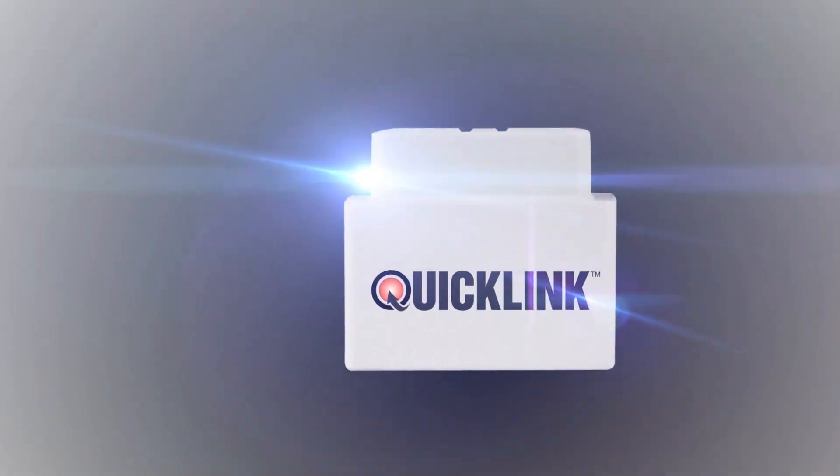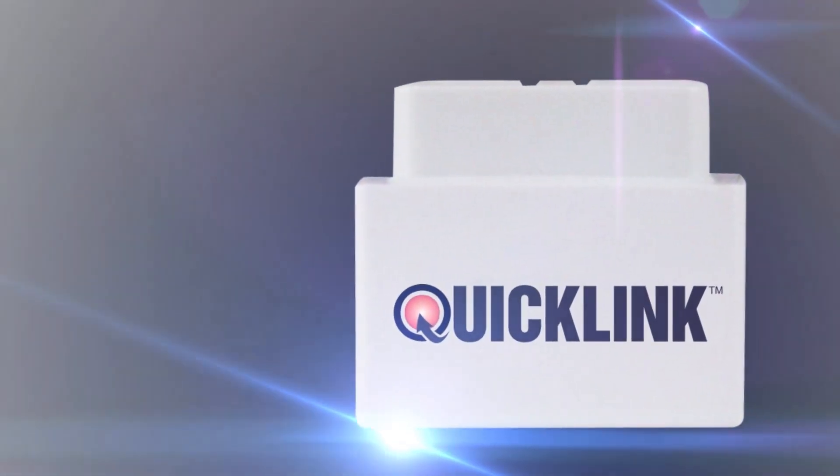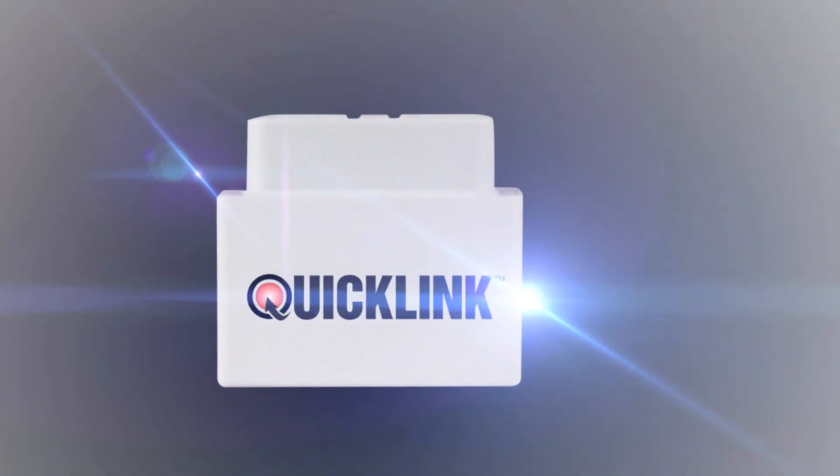From the makers of the world's top selling OBD2 tool, come to you QuickLink, your wireless car partner. It pairs with your smart device and immediately allows you access to info to help keep you safe and save you some time and money.